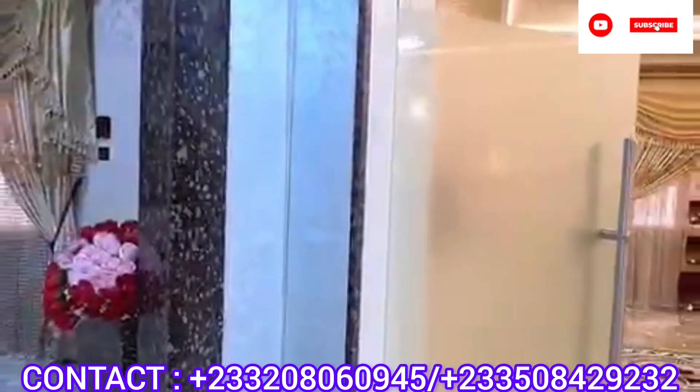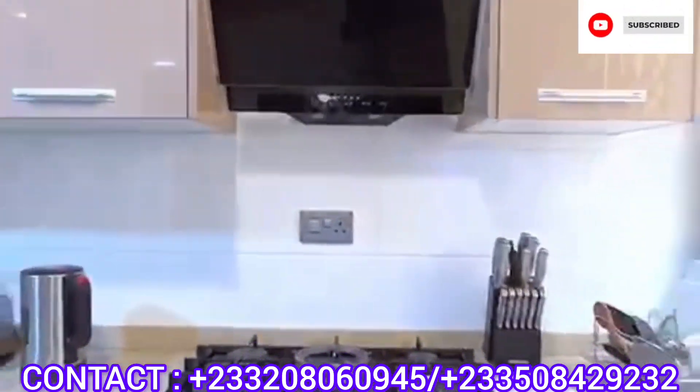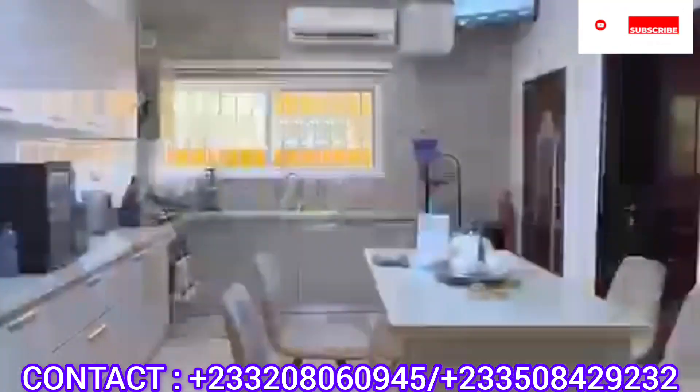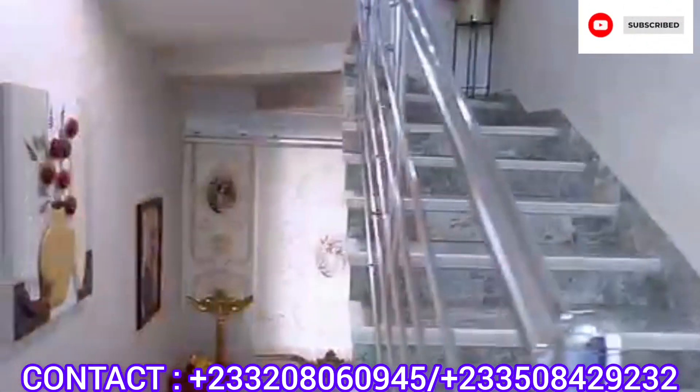This property has a gym, it has a standby generator, a very spacious compound, the kitchens are modern installations. It has quality leather chairs, well designed and decorated rooms.